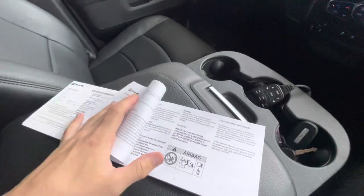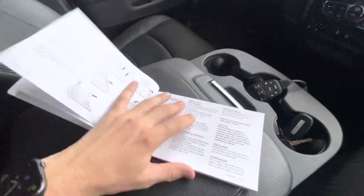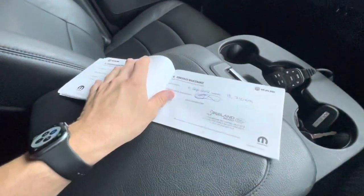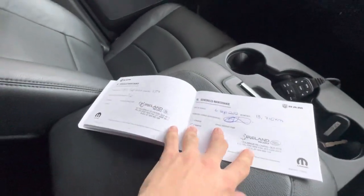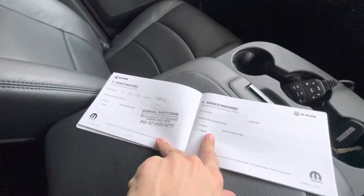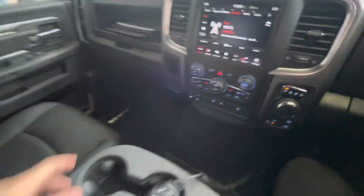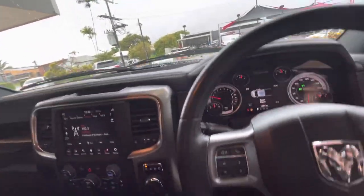I'll just jump through these service books for you so you can see. Looks like one private owner, bought here in Cairns — local. Just going through the service here. We've had a couple of services — at 13,000 and 19,000 Ks. We've just done the service here at Coral Motors, so that's us. That is basically just two services done. Obviously quite low Ks, so service history is all up to date, which is always a good thing.